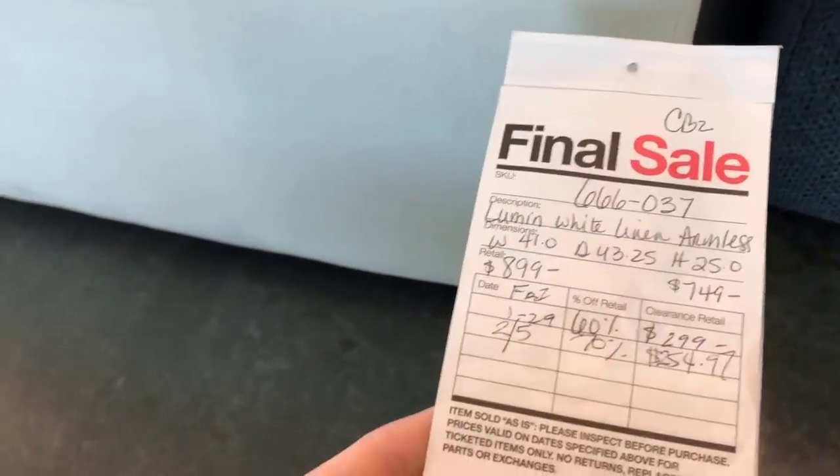I saw this sofa and had to test it out — it is a dream. This is the Everslip covered sofa from the Leanne Ford collection with Crate and Barrel. They're asking $459, regularly over $2,000. It's a little different style but so beautiful.